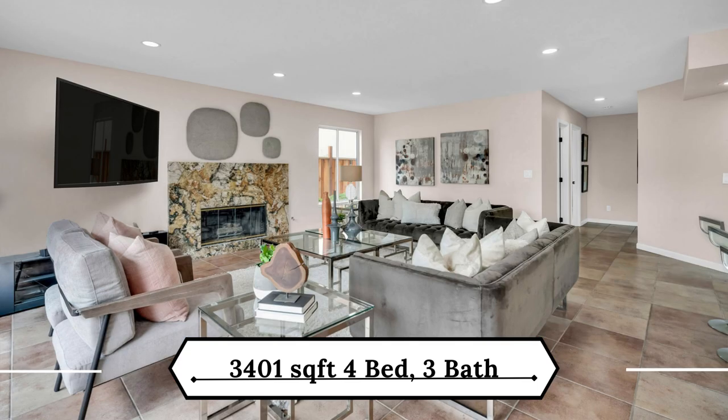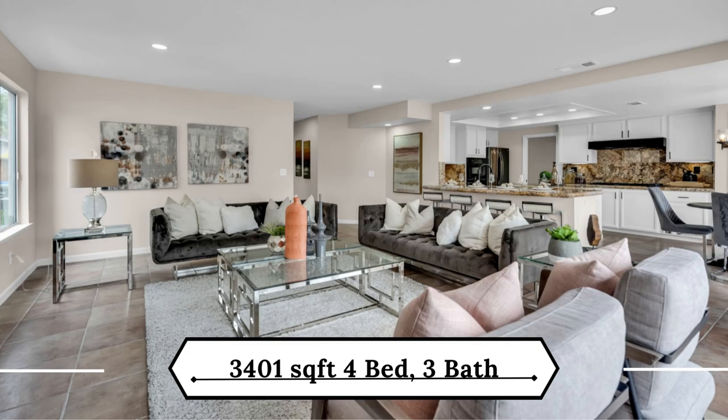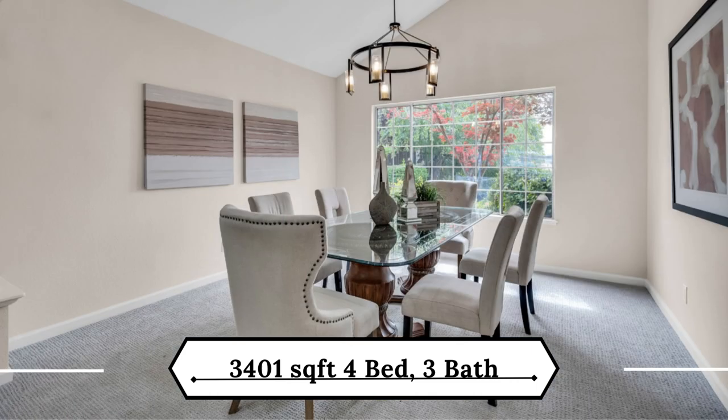This home has over $75,000 in recent updates, including updated bathroom fixtures, fresh interior and exterior paint, energy-saving LED lights, new carpet, and AC, heat, and water heater.